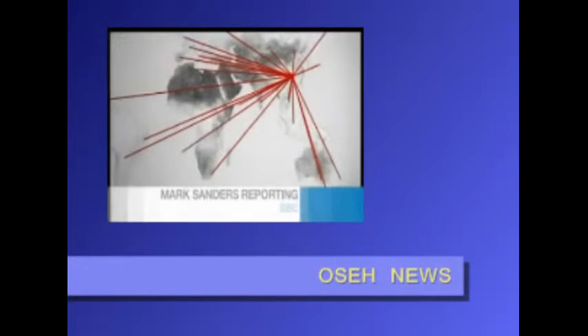A vast electronic spying operation is at work, say the researchers, and the roots of it are in China. The information warfare monitor believes the network it uncovered has hacked into government and private computers in 103 countries. Foreign ministries, embassies, and the office of the Dalai Lama, Tibet's spiritual leader, were breached.